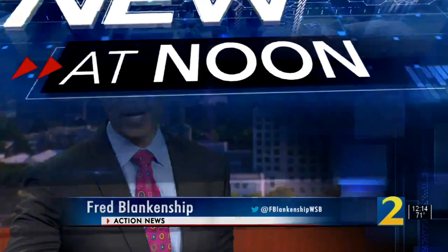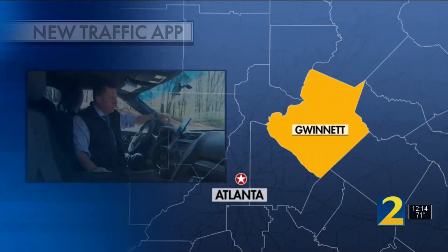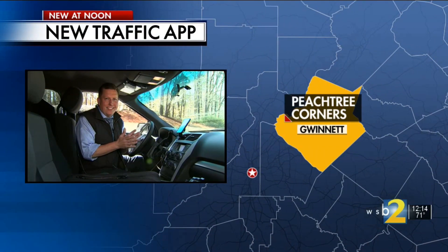A new app can make your drive in a local city a little bit easier. It's happening in Peachtree Corners. Channel 2's Steve Gelbach is live in Gwinnett County to show us how this works.